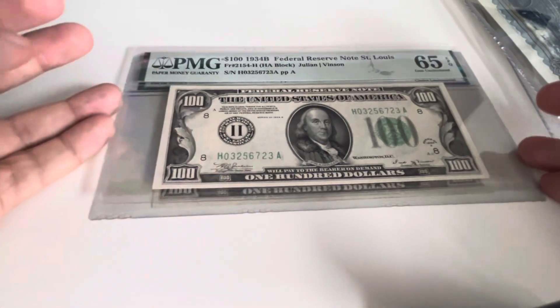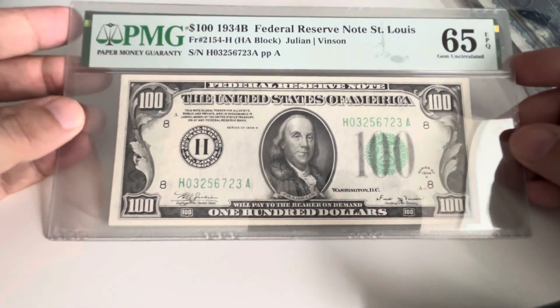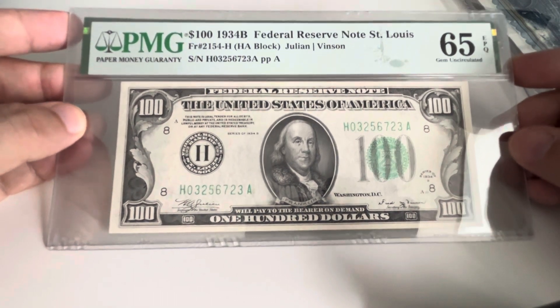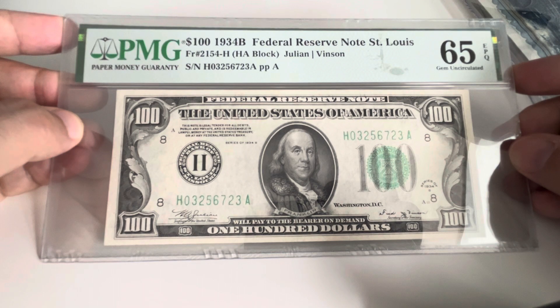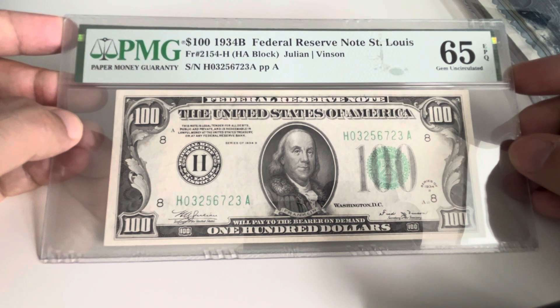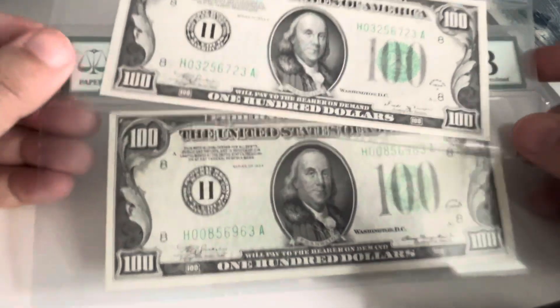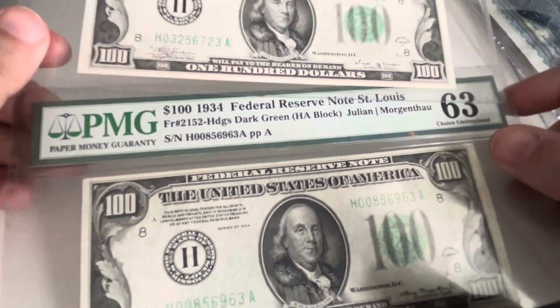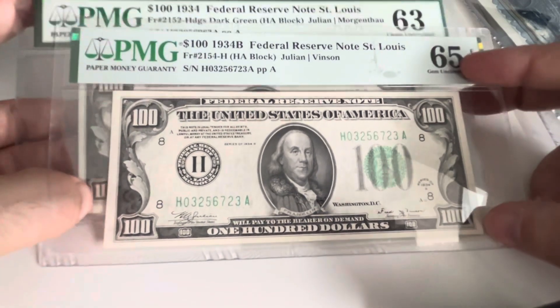Then two banknotes — I have to admit I bought these a bit on a limb without doing too much research, but I didn't overpay, I think I paid a fair amount. I don't collect much US but I do like the 100 dollar note. These are from 1934, St. Louis. I bought two of them — one in PMG 63 and the other in PMG 65.